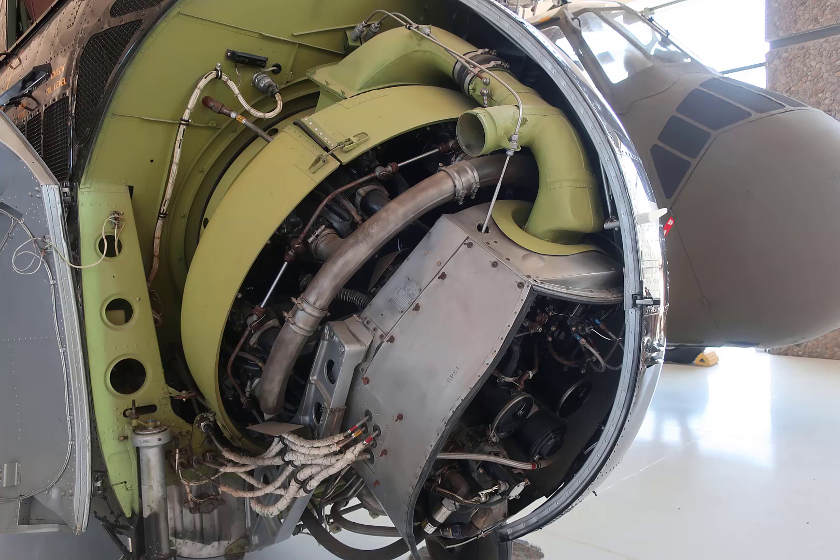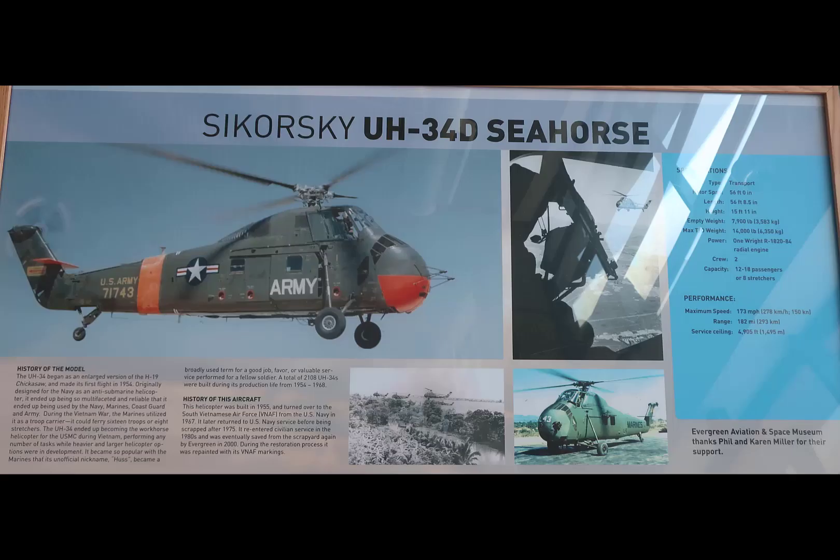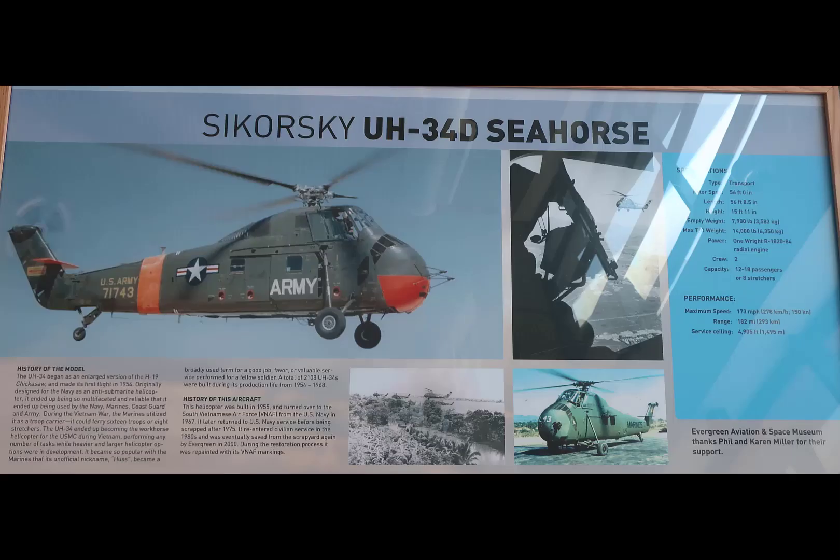The Sikorsky UH-34D Seahorse — the photo is not associated with the write-up. The Army names helicopters after Indian tribes; there's no Seahorse Indian tribe. The Navy names their helicopters after sea creatures. So the write-up is for a Navy helicopter, but the photo on the plaque is an Army helicopter. For the Army, it's the Choctaw.